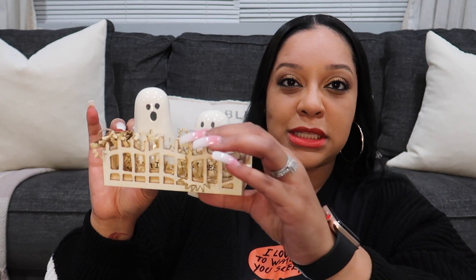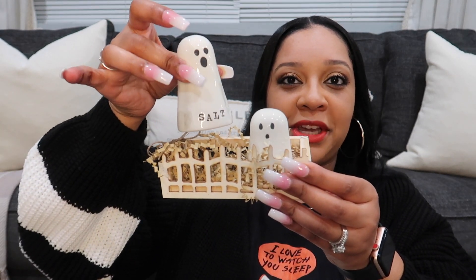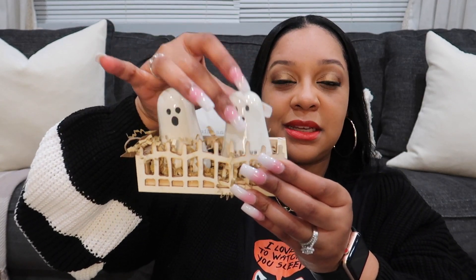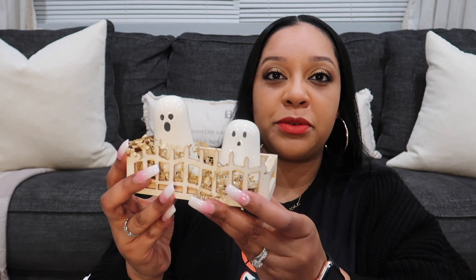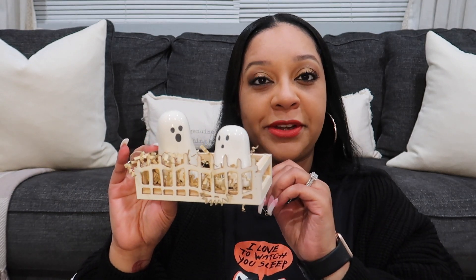How adorable are these little gold salt and pepper shakers? I really really like these. I don't remember how much it was but I will link it down below. You guys already know I'm gonna use this on my tier tray.